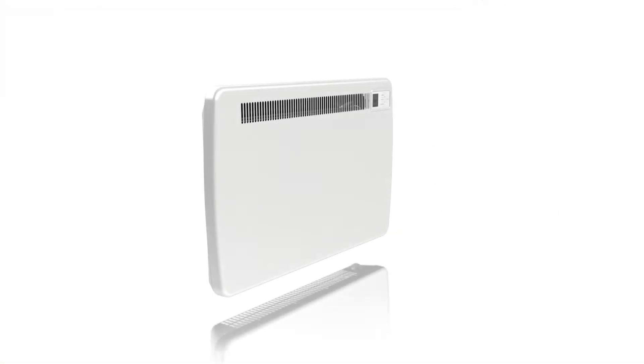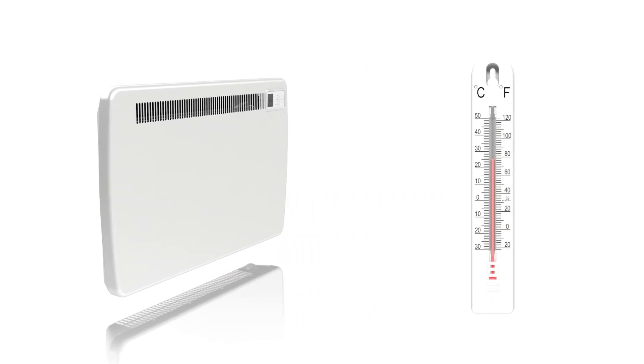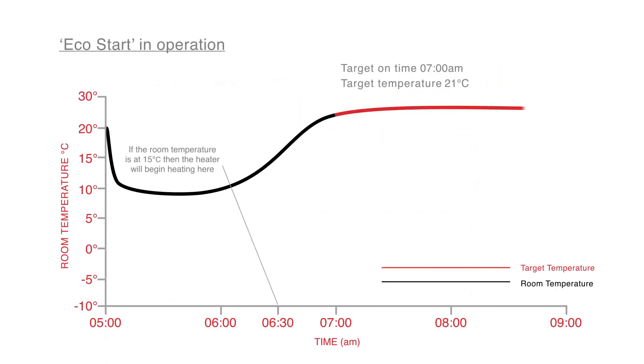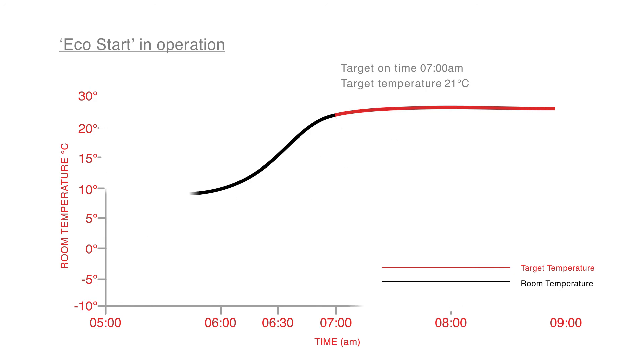Dimplex electronics engineers have developed computer algorithms to enable the LST heater to learn from its environment. By constantly monitoring its effect on your room temperature, the LST anticipates when to automatically turn on to reach the target temperature, eliminating the guesswork leading to wasted energy or unwelcome cold starts, and can match your chosen temperature with an accuracy of 0.2 degrees centigrade.